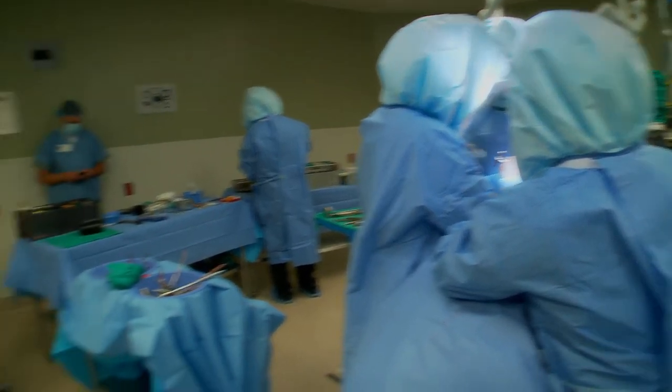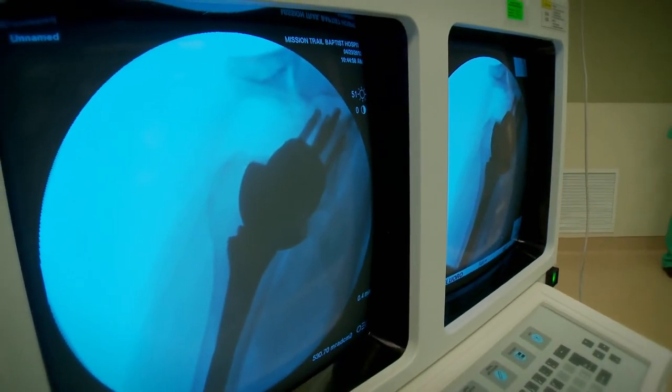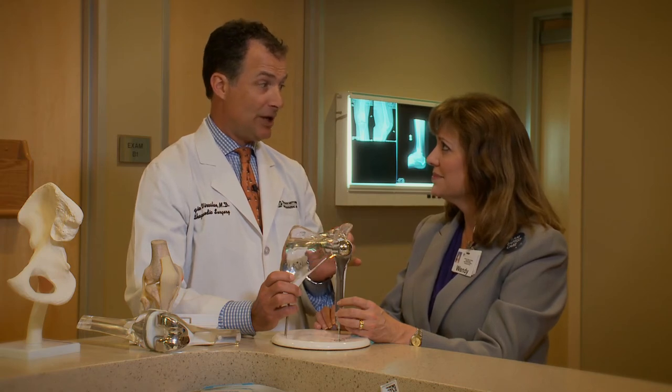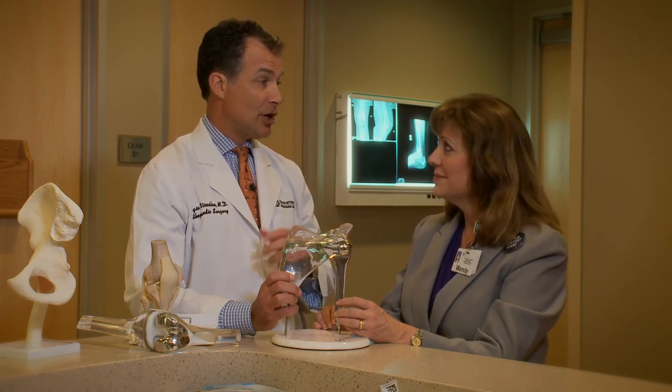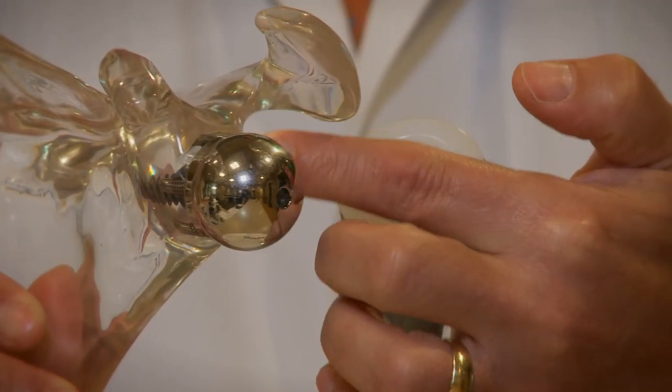The reverse total shoulder is designed for people with rotator cuff damage and arthritis. It's one of those things that we can now handle — something we weren't very good at, say, 15 or 10 years ago. This is now a procedure that can help handle both situations: the range of motion and the pain.